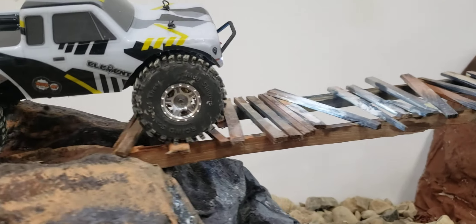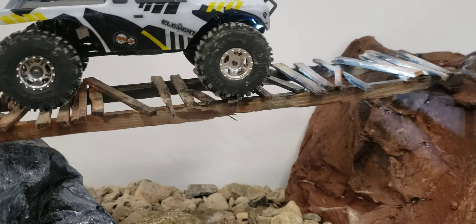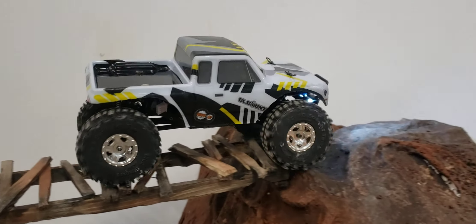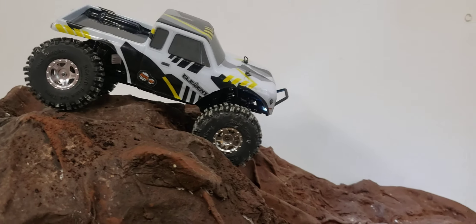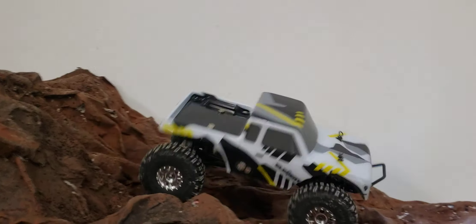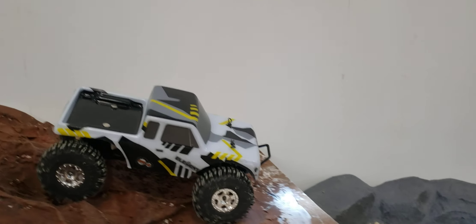That new brushless motor really helps with the wheel speed when I need it. It's not as fast as an SCX24 yet, but it is a lot better than it was with the SCX24 axles. This one needs a little bit more weight on the rear axle to keep it from dipping forward.